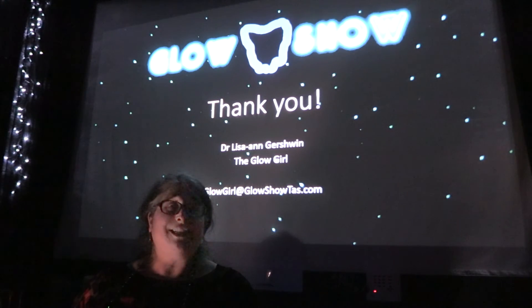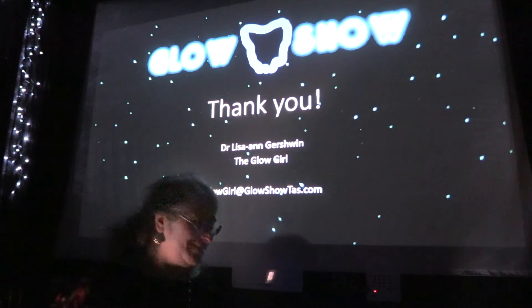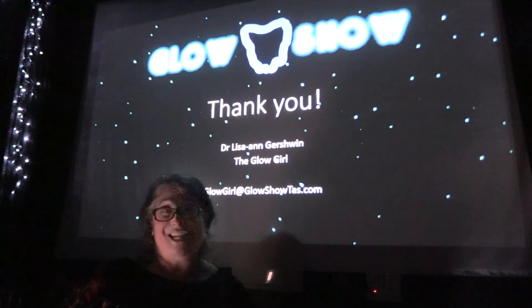I'm Dr. Lisa, the glow girl, coming to you from my beautiful Glow Show studio in beautiful downtown Hobart. Thank you.